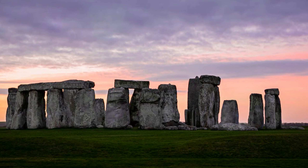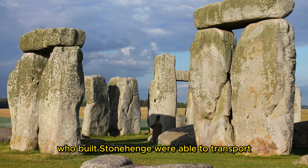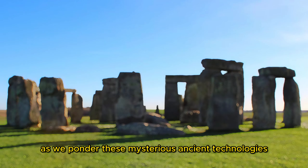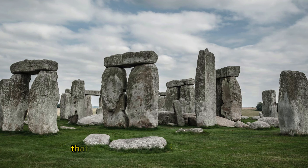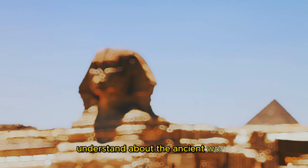Whatever its purpose, Stonehenge is a remarkable feat of engineering. The stones are massive, weighing hundreds of tons, and it remains a mystery how they were transported from the quarry and erected in such a precise arrangement. As we ponder these mysterious ancient technologies, we are left with the tantalizing notion that our ancestors possessed knowledge and abilities that have since been lost or forgotten. The mysteries of our past continue to inspire wonder and curiosity, reminding us that there is still much we don't understand about the ancient world.